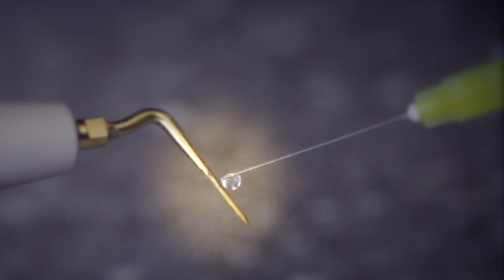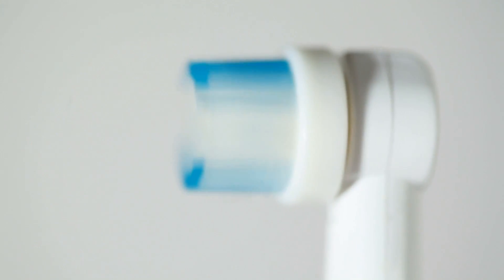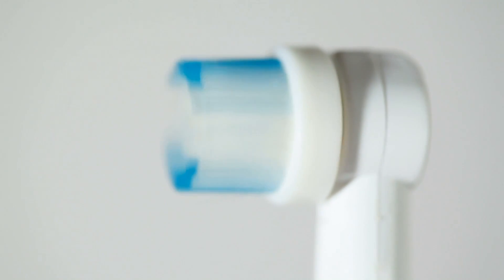Ultrasonics use fast, alternating motions to agitate cleaning solutions, analogous to using a pulsating electric toothbrush inside the root canal space.